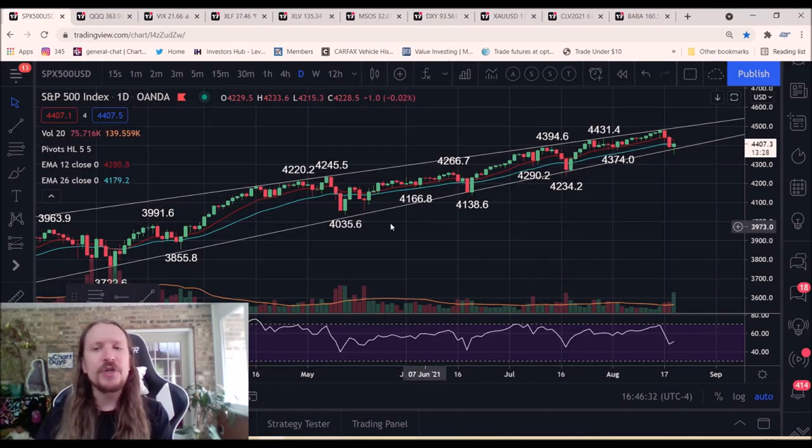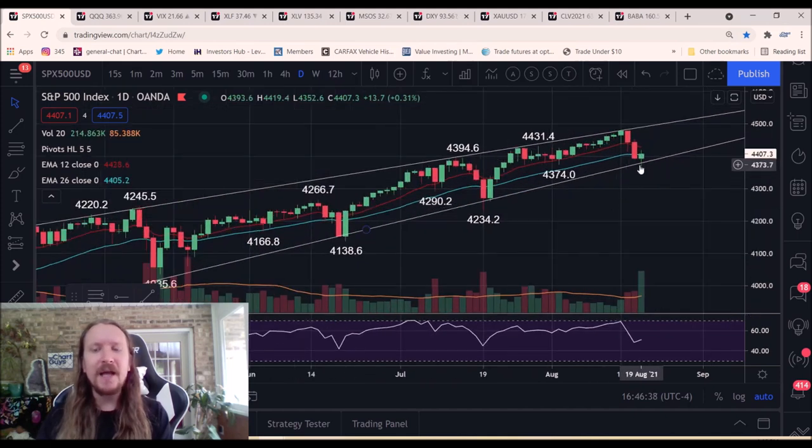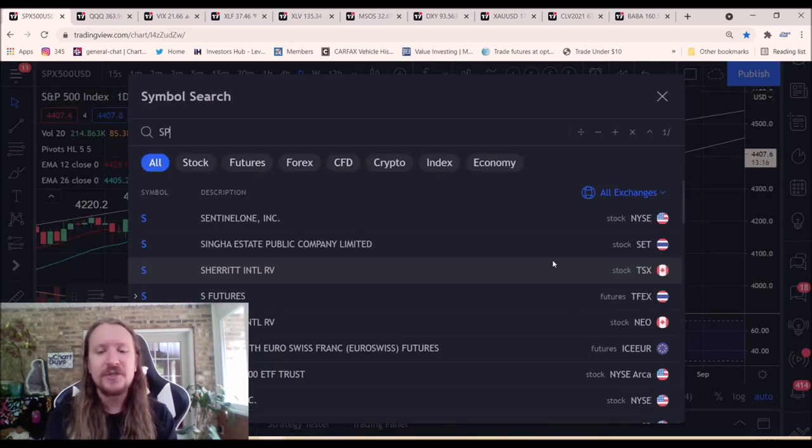So the S&P 500 futures chart — this is the chart we watched on yesterday's video where we had our resistance line and our uptrending support line. Currently with today's candle, we are holding it with very high volume.